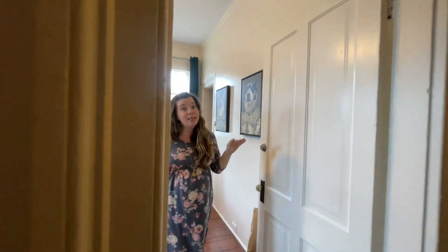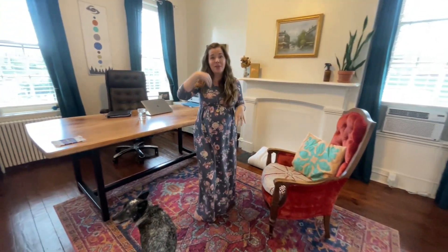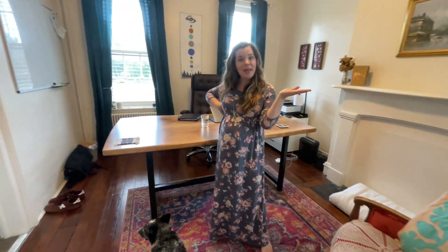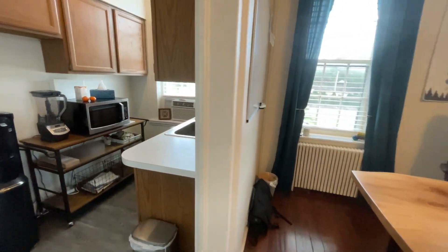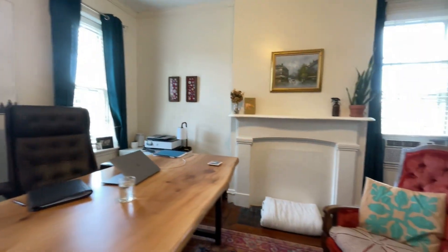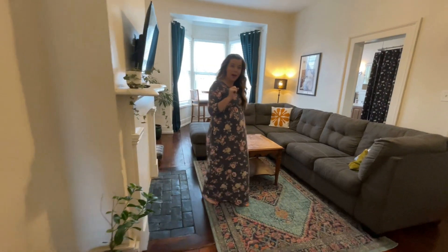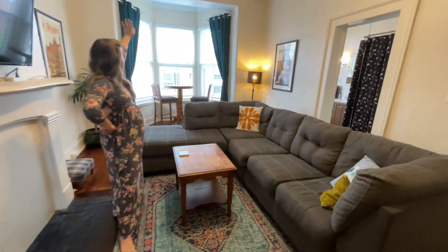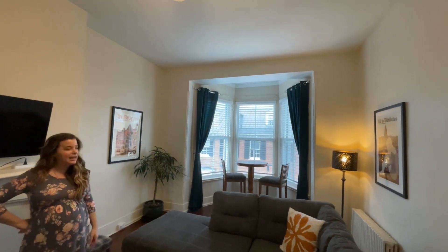This floor number two is my husband's space. Matt joined me back in 2019 — he was able to leave his corporate job and join me in the business, and we have since been co-running the business together. He has a little kitchen, office space, and then an additional little room set up as a living room with a little table where we do lunches usually in the middle of the day.